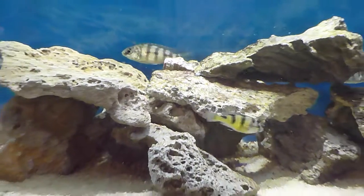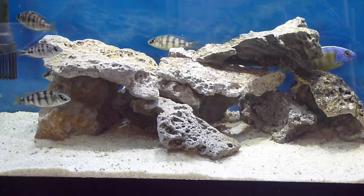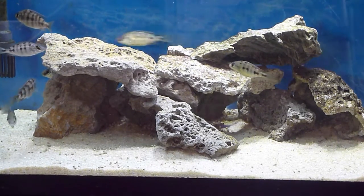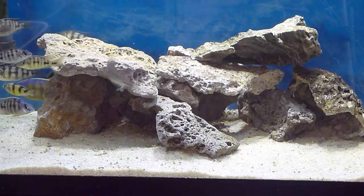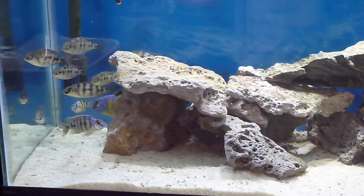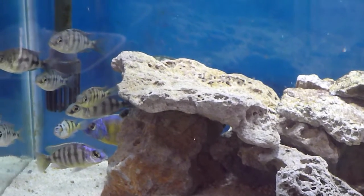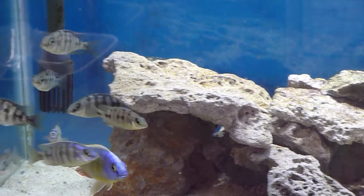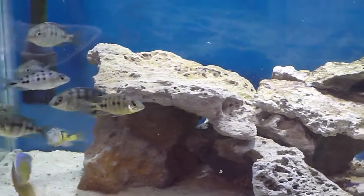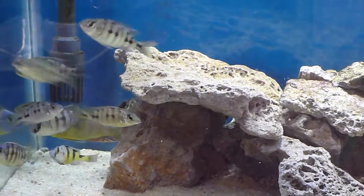In this tank I've got a 29-gallon species-only with one exception in there. This is Taiwan reef. I'm going to throw some food in. These are all grown from fry and I'll show you the dad. There are a couple of males in there but one dominant male and the rest females. They've spawned once. Here comes the male — look at him, just absolutely gorgeous. And there's a grow-out zebra obliquidin male in there too.